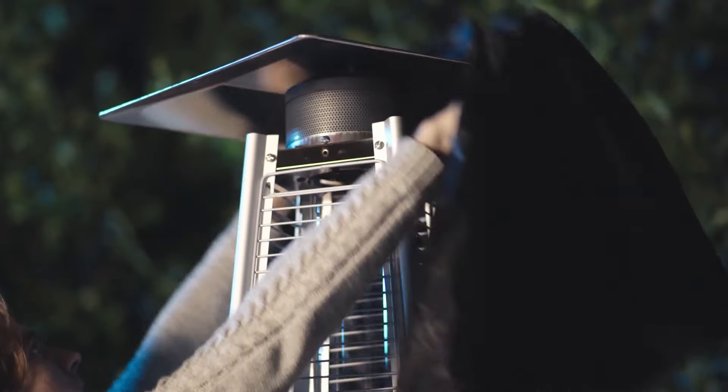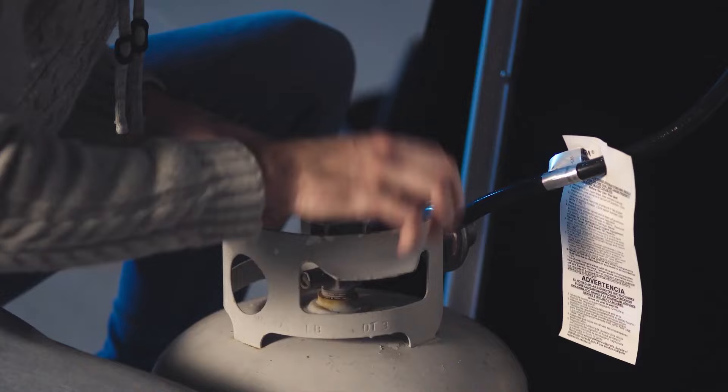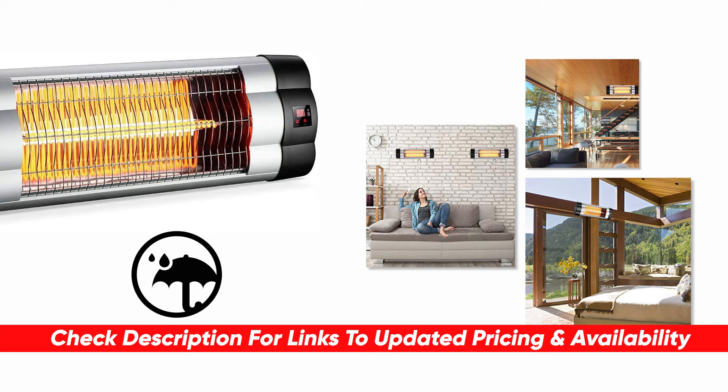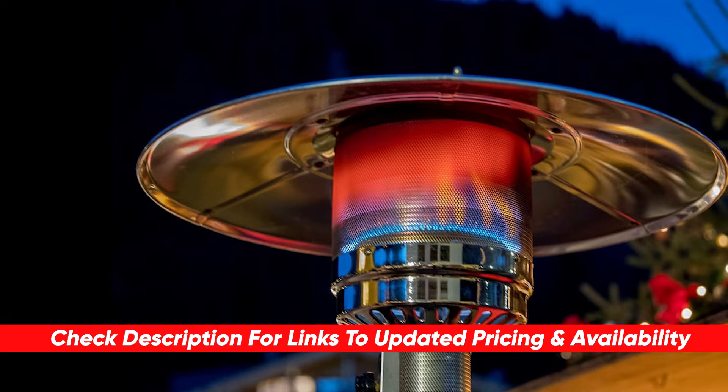Hey guys, if you're interested in taking full advantage of your patio this season but you don't want to deal with the colder weather moving in, then we have some great news for you. There are some excellent patio heaters on the market and today we're going to be breaking down some of the best ones you can buy, along with their benefits and features. I will leave links to them down below in the description, along with any deals, discounts, or coupons I may come across.